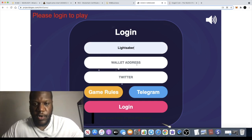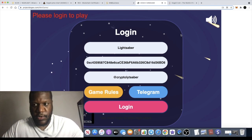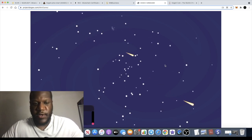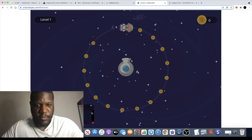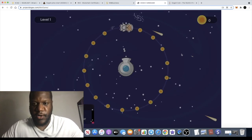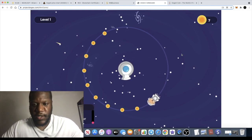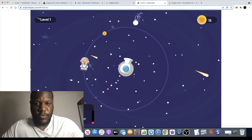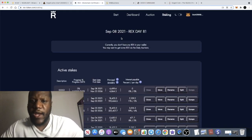We've got my wallet address and Twitter - all my details are there. Let's log in and have a quick go of this game. These developers seem really good. So this is the game - you basically gotta dodge the bullets from the cannon and collect things. Let's see if I can... and there we go. Check out DogeX.